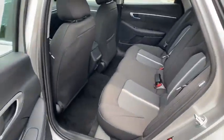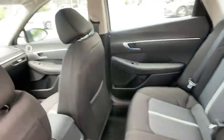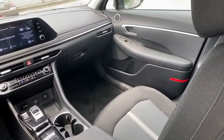Traction control, dual airbags, power steering, four-wheel disc brakes, security system, rear window defroster, power windows, electronic stability control, trip computer, remote keyless entry.